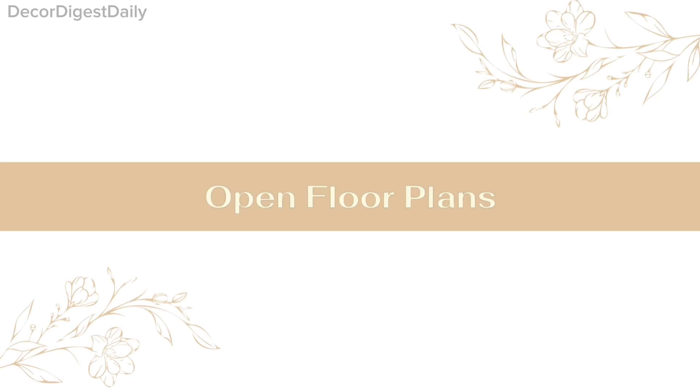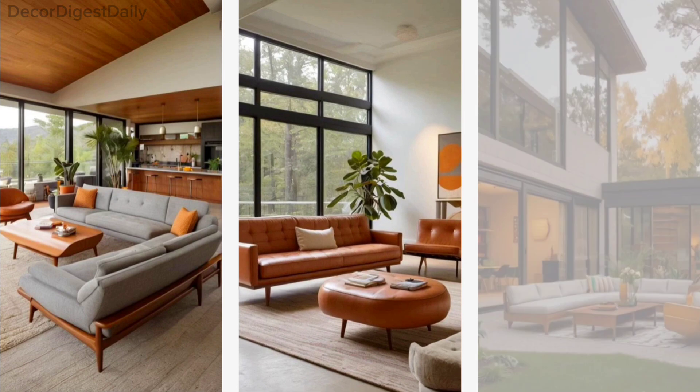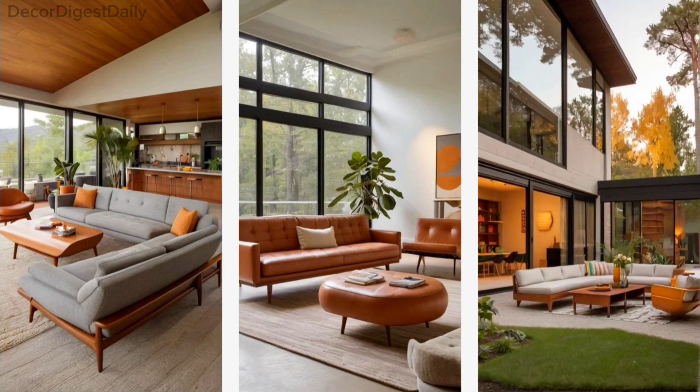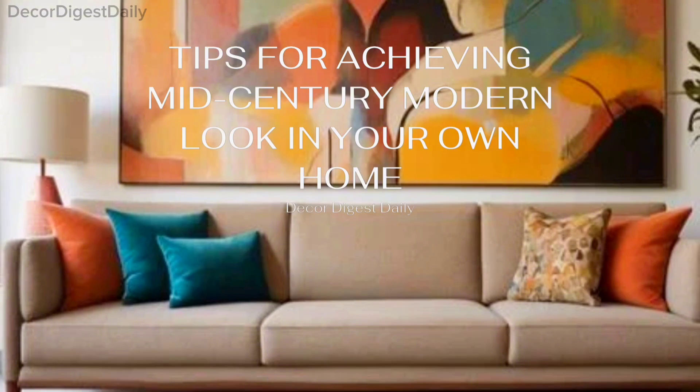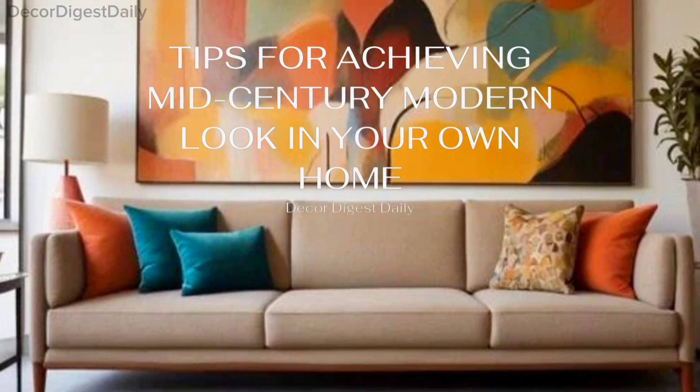Open floor plans. Mid-century modern homes often have open layouts that flow seamlessly from one area to another, enhancing the sense of space. If you're looking to incorporate mid-century modern style into your home, here are a few tips.